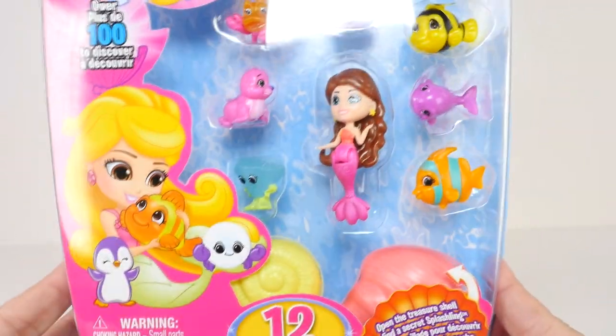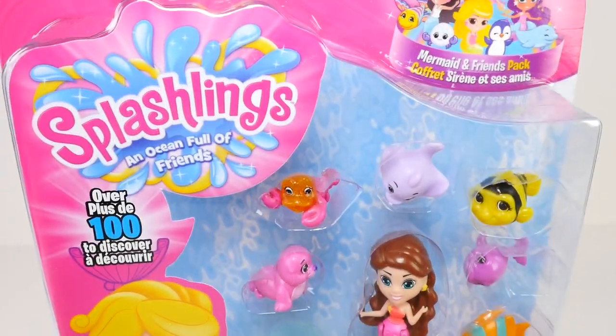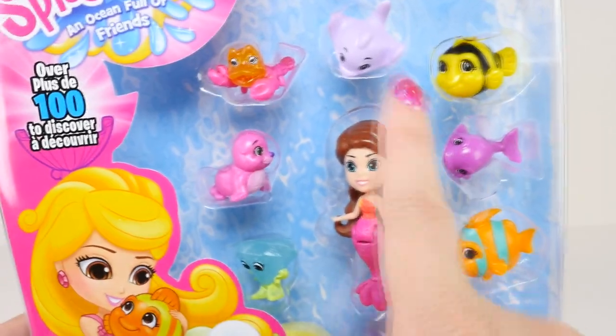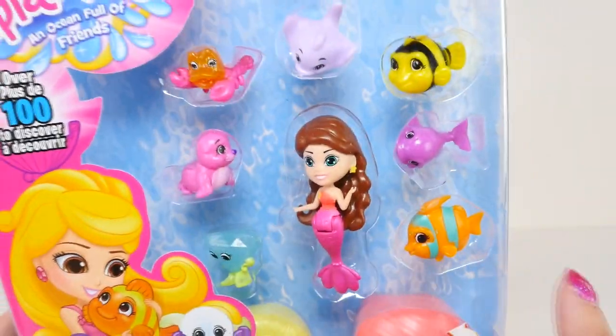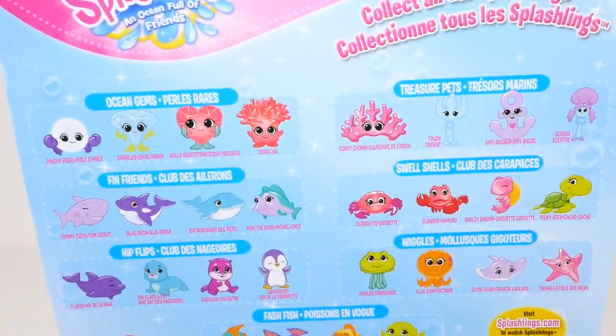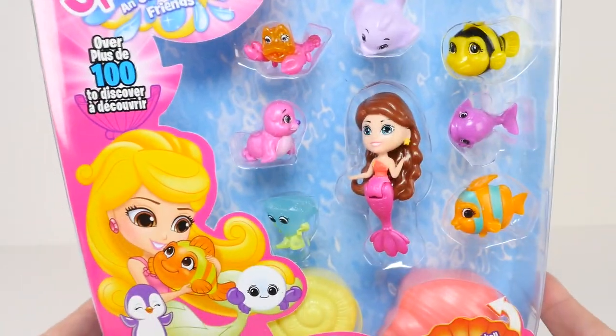So first, let's check out the 12-pack. Wow, look at this — I love these new Splashlings. And look at the little mermaid and all her little water friends. I do like it — they have some you can see, and then there's surprises down here in these shells. Check out the back of the box. I think we need to get these out of here and get a closer look.